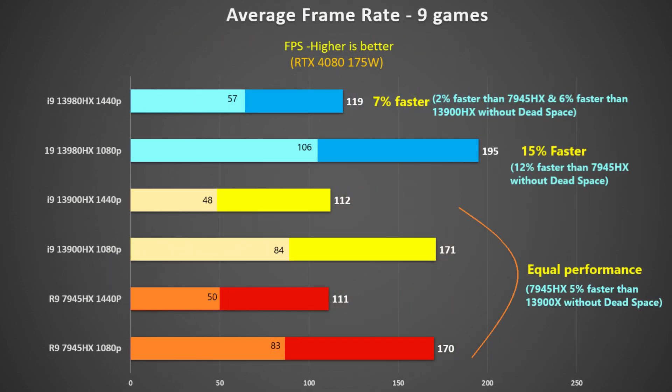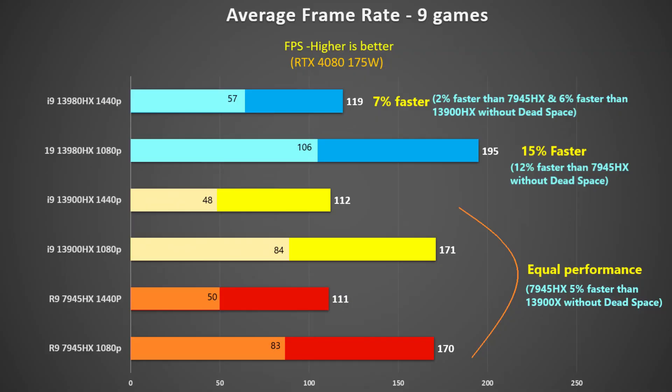Looking at the average across all nine games, the 13900HX and 7945HX were the same at both 1440p and 1080p. But the Dead Space result did drag the Ryzen chip down — if we remove that, the 7945HX would be 5% faster, which I think is fairly representative. The 13980HX was 7% faster at 1440p and 15% faster at 1080p including Dead Space, but without it this dropped to only 2% faster than the 7945HX at 1440p and 5% faster at 1080p. The 13980HX also had the best 1% lows and minimum frame rates, though those did include Dead Space, so take that away and it's going to be fairly close.